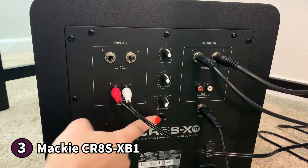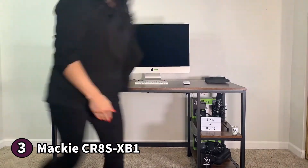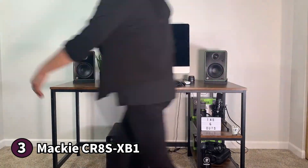Something to know before buying the Mackie CR8S-XBT: it doesn't have an auto-off feature. If you're looking to add to your studio setup or want better bass for media consumption, the Mackie CR8S-XBT is an excellent purchase.